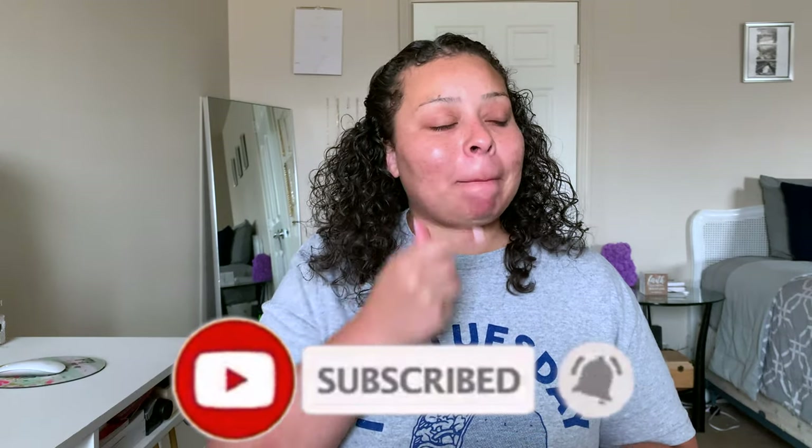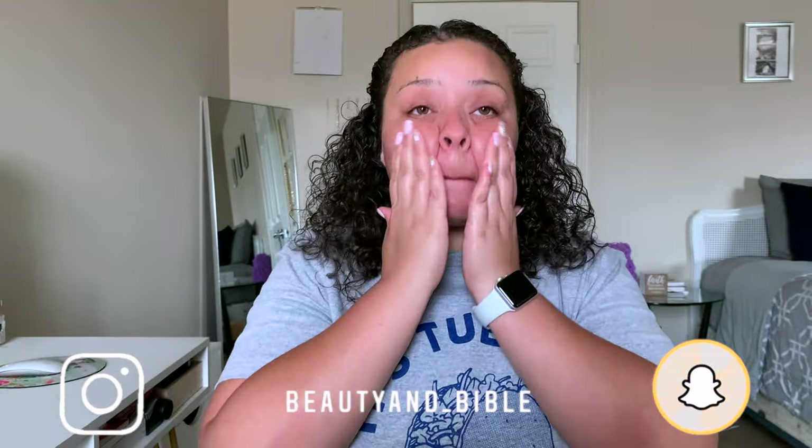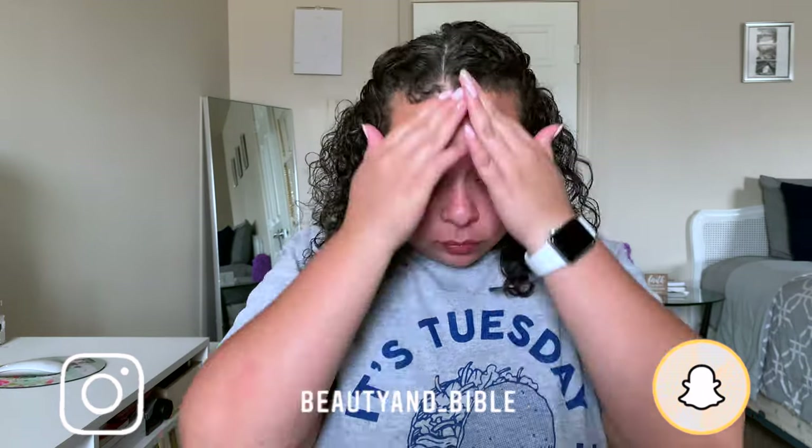For today's video, I have my everyday glam makeup routine. We're starting out with moisturizing the lips, and then we're going to get into primer. I'm going to use my Smashbox Primerizer, my Hard Candy Primer, and my NYX Bear With Me Setting Spray.